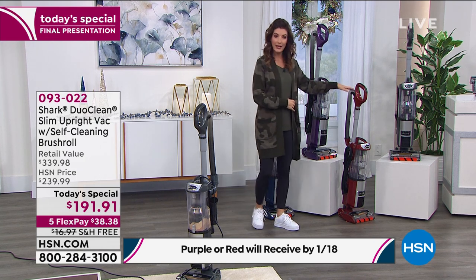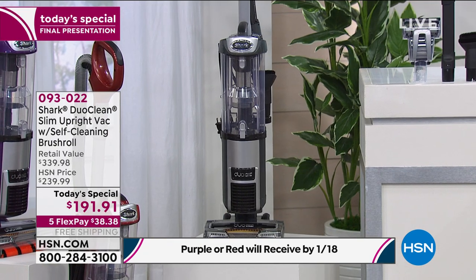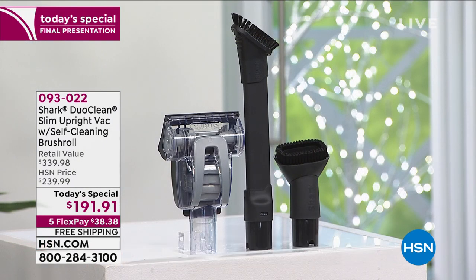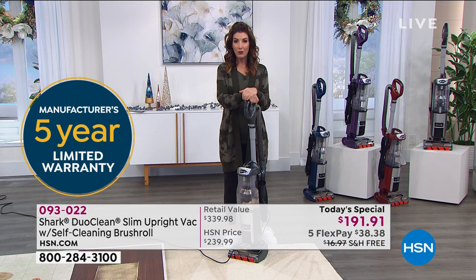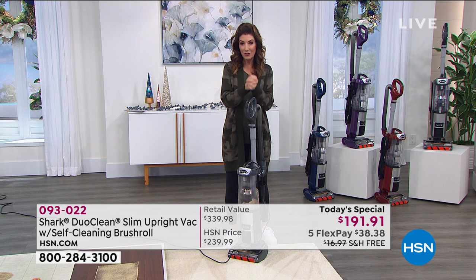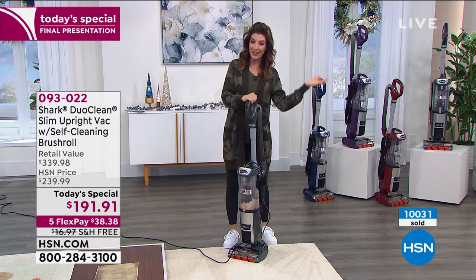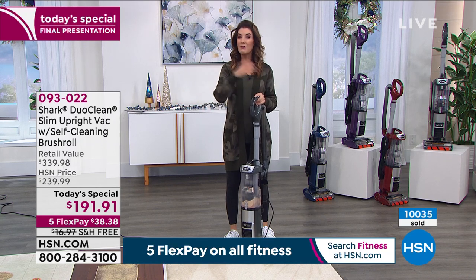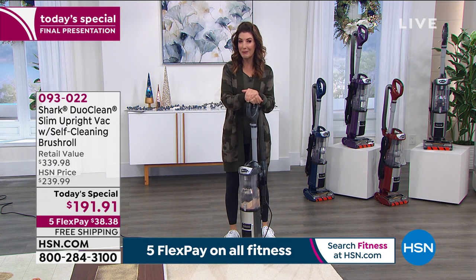We've got our blue, purple, and red — those are all HSN exclusives — plus the great gray. You're getting the tools and a five-year warranty. FlexPay means interest-free monthly payments as low as $38 and change a month. We can get this out to you right away with free shipping and handling, saving you another $17. It's an exclusive offer, so I think you're really going to be thrilled.